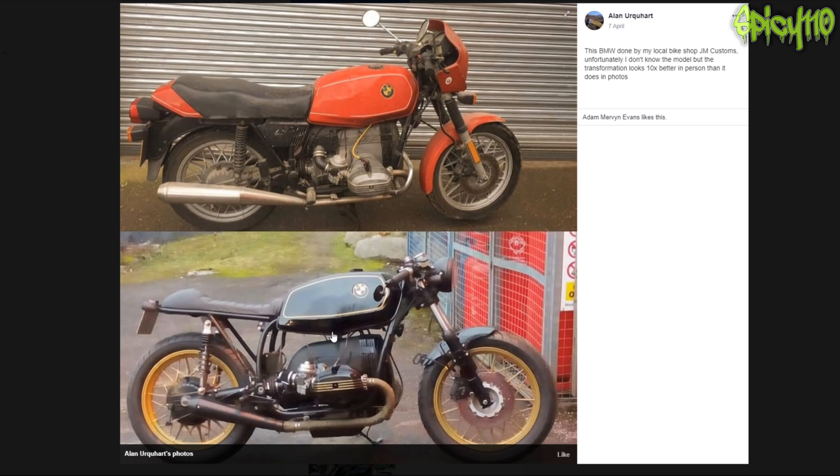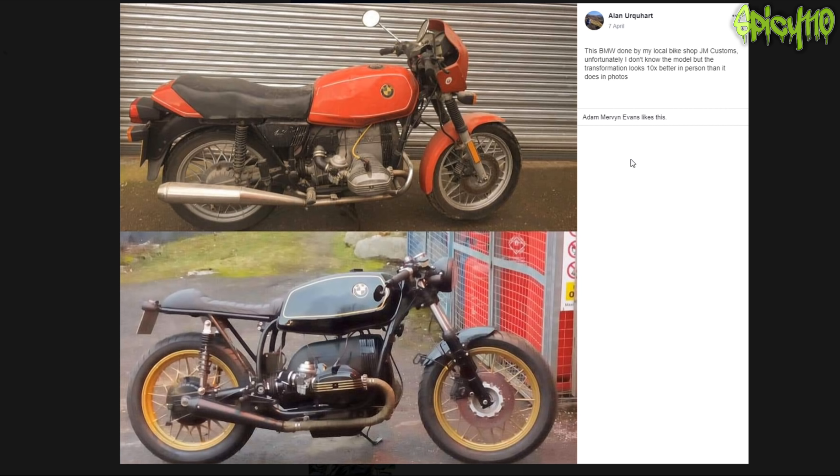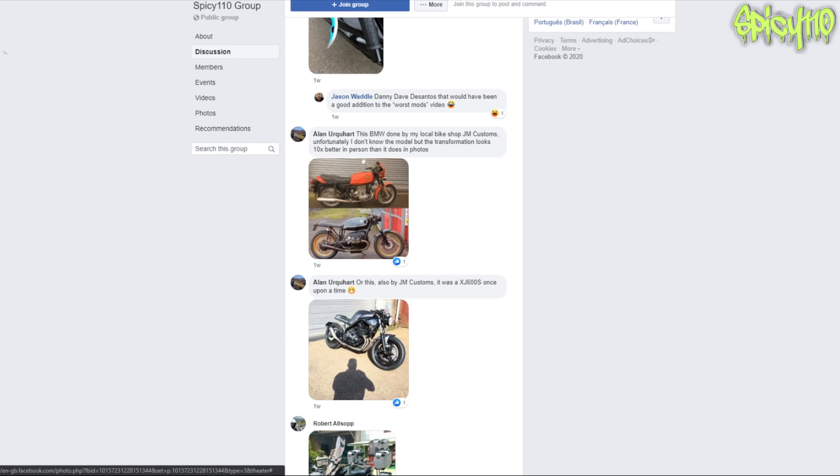BMW have got these unique engines which just don't look like engines - they look like a jet thing. One of the new bikes has got an engine shaped like that and I think it's going to be a good selling point because it is so unique.